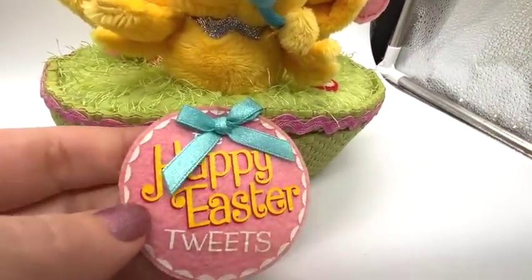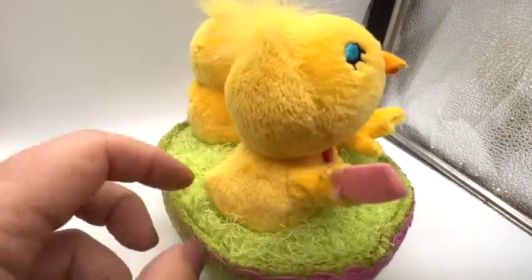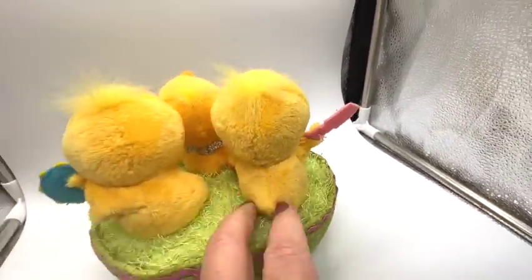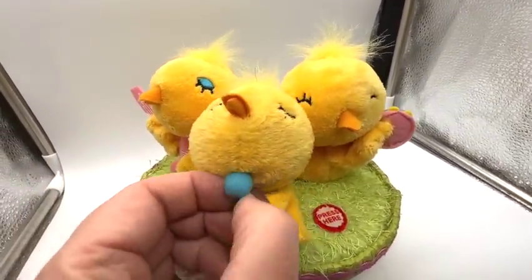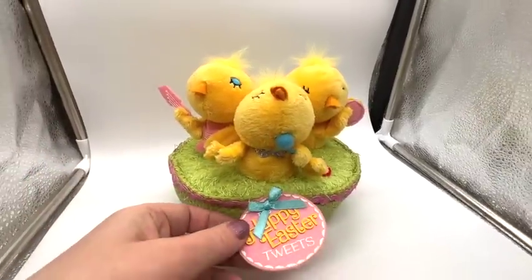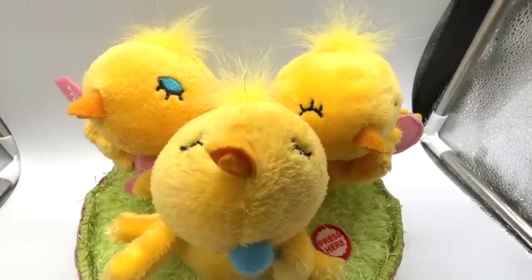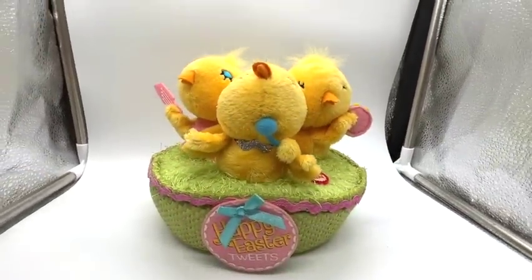Here's the last thing I got today. How cute does this look? Happy Easter Tweets — it's Hallmark. But it doesn't work. I put brand new batteries in and it doesn't work — that's sad. Look at the microphone, that's so adorable. Well, that one was a bust — still cute though, but I really need it to work. Anyway, as always, thank you so much for joining me everybody. Let me know what your favorites are and I will certainly see you soon. Cheers!